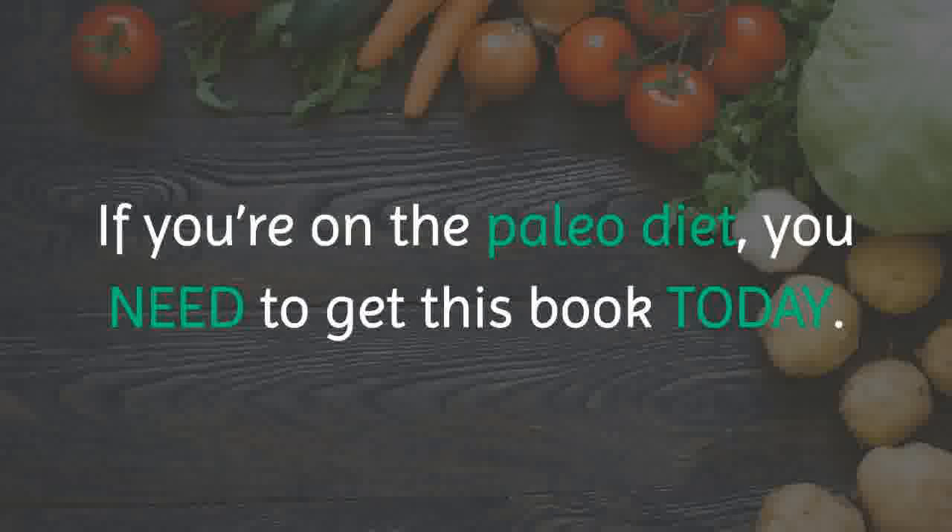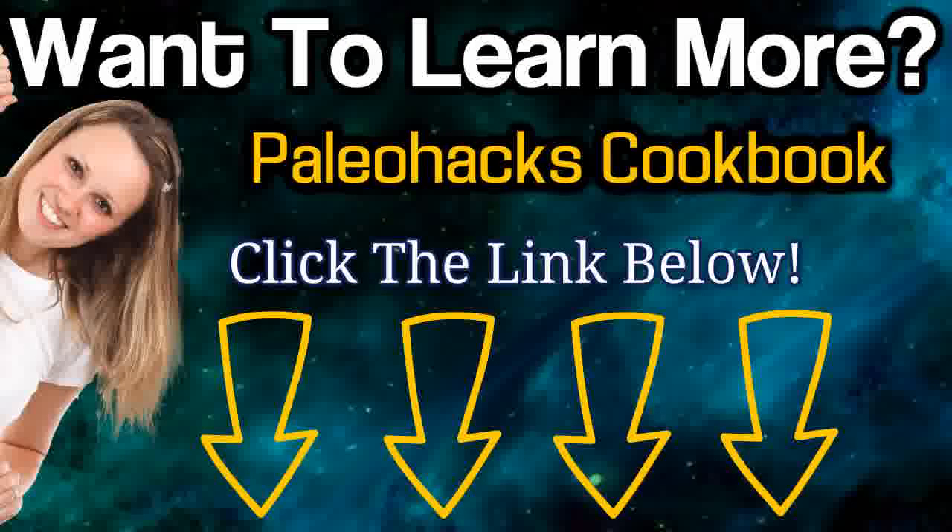If you're on the Paleo diet, you need to get this book today. I'll see you next time.